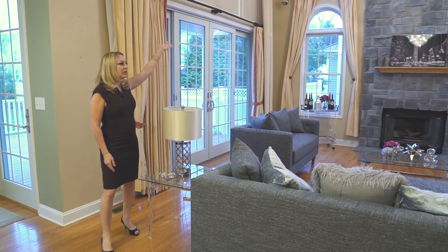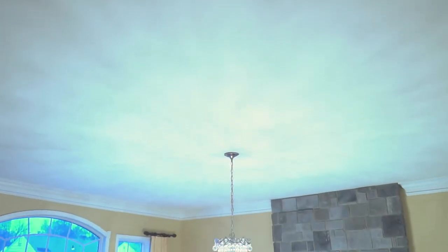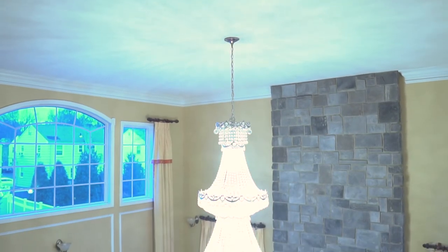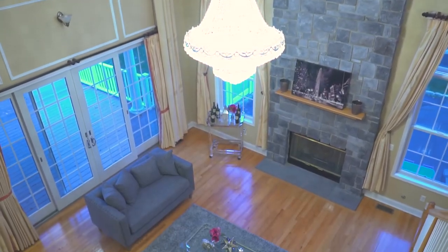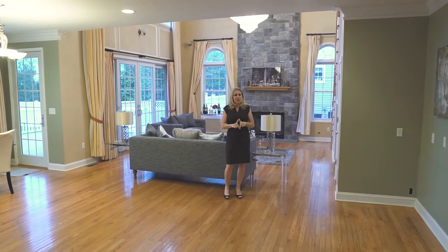Two stories, staircase upstairs, chandelier, slate fireplace, open to the back, sliding glass doors. This is where the party's at. This is where everyone's going to want to be.